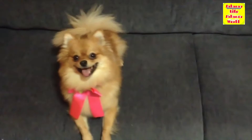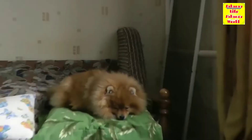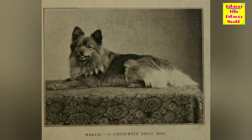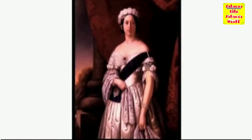Welcome back everyone, namaste to you all. In this video we're going to be talking about the history of the Pomeranian. The Pomeranian is a breed of dog of the Spitz type, named for the Pomerania region in northwest Poland and northeast Germany in central Europe. The Pomeranian is descended from larger Spitz type dogs, specifically the German Spitz.